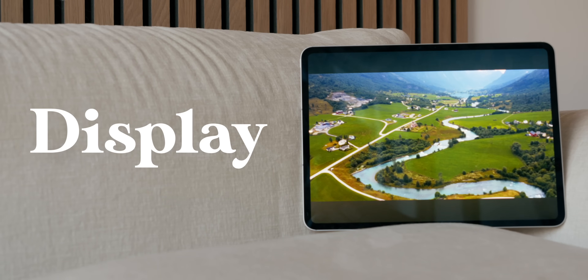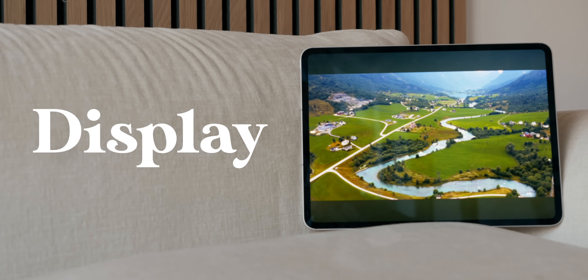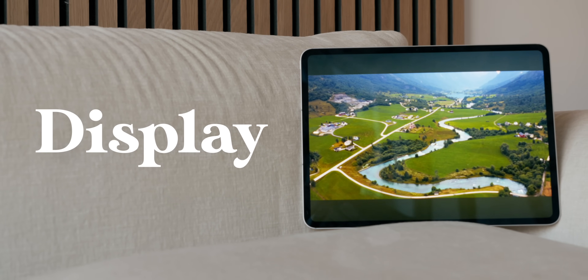I will say the Face ID is very convenient — I don't miss Touch ID at all on the iPad Air. Moving on to the display differences, they are substantial only for people who care about these things. Otherwise, I'd argue the differences here are also negligible, so let me explain.